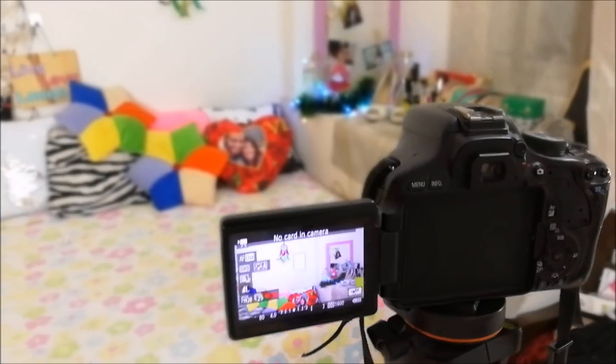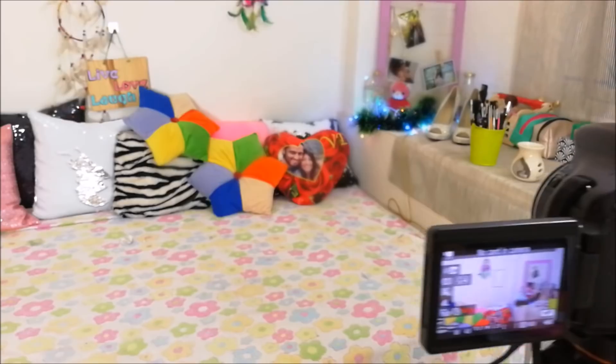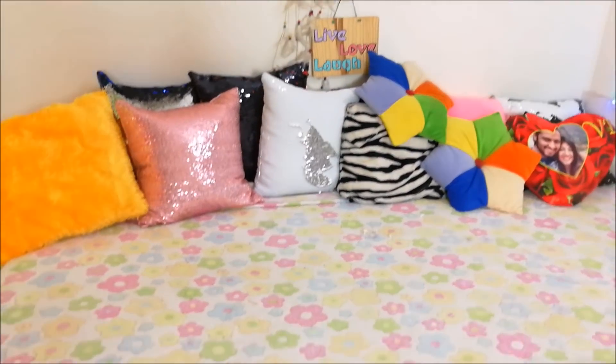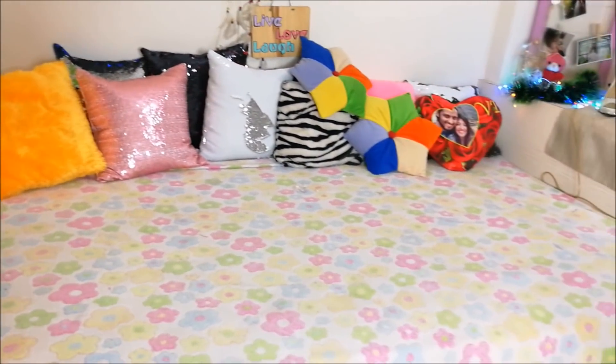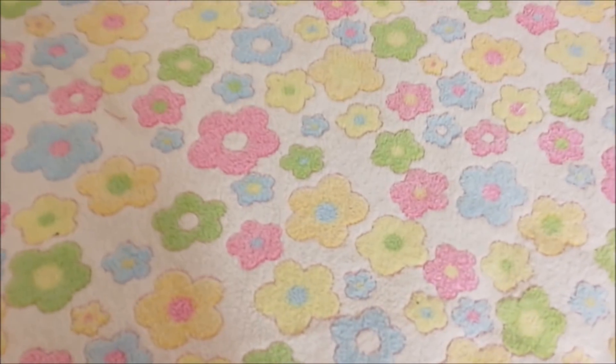Today's video is going to be a background tour of my filming setup. If you've been curious to know what I've done with that space, or if you're a beauty blogger looking for some inspiration, just keep watching. Usually my camera is placed like this and I'm filming, and that as you can see is the background. By the way, I'm actually filming this on my phone.